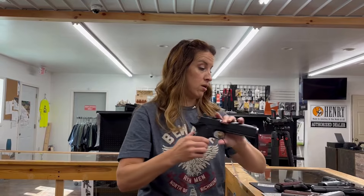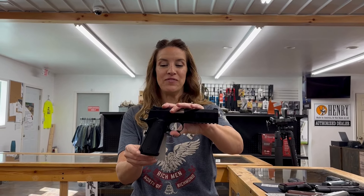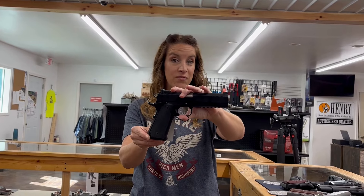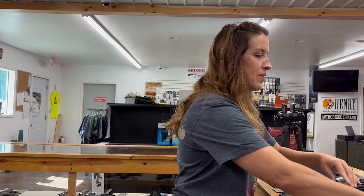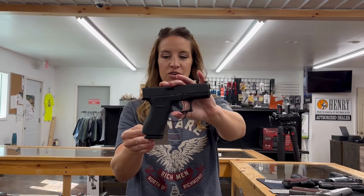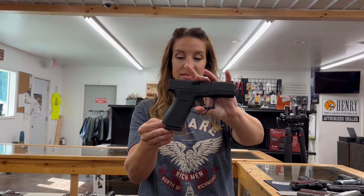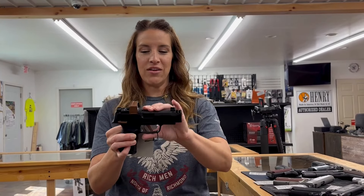It's the Ultra Carry — awesome, super light. We also have the Springfield TRP Operator, 45 ACP, five inch barrel, seven plus one rounds, two mags and a range bag for $1,659. I have a Glock 43X — it's a really good carry gun, nine millimeter, 10 rounds, but you can have 15 rounds with aftermarket mags, and it's $473.